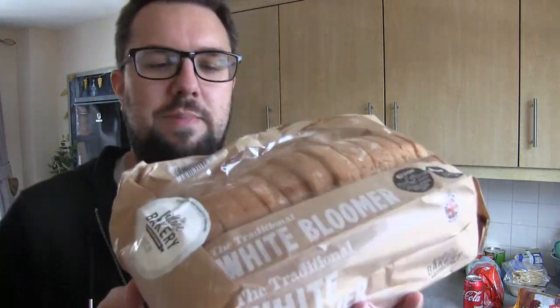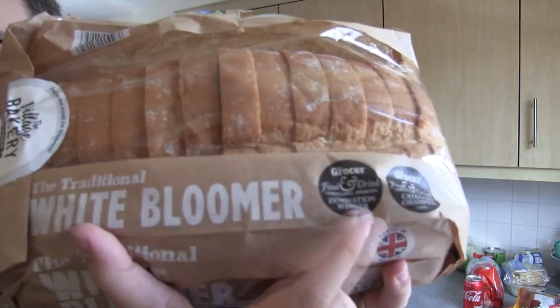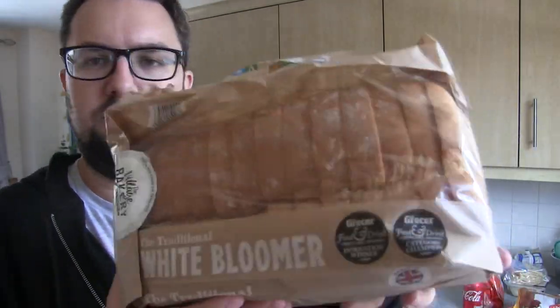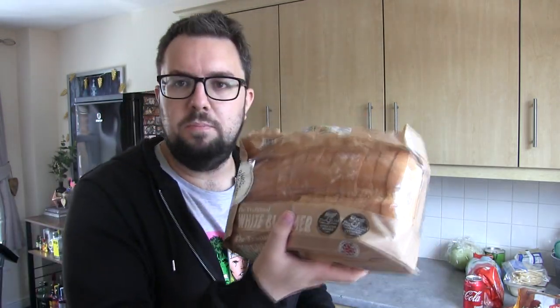First of all I got this — it's bread, right, just bread — but this is the White Bloomer. This is their award-winning bread; it won Grocer Awards and stuff. It is amazing. It's about £1.09 for this massive bloomer. It's good quality bread and I'll be using it for BLTs — we're going to Whipsnade tomorrow so we're contributing BLTs to the picnic.